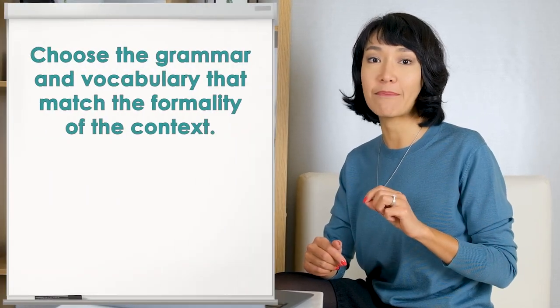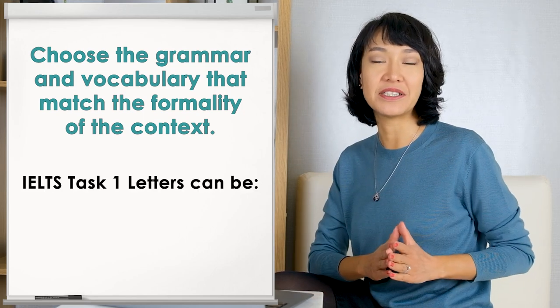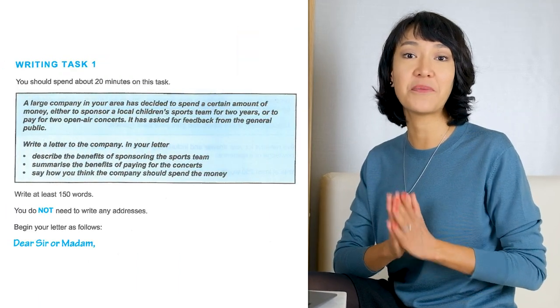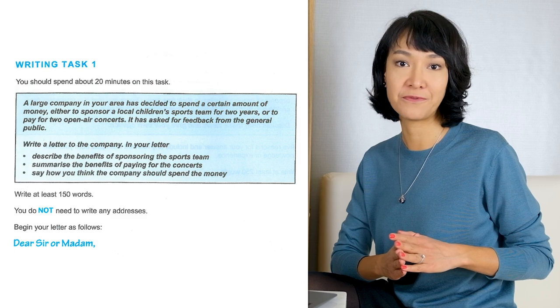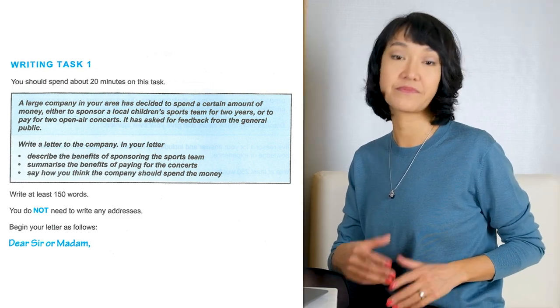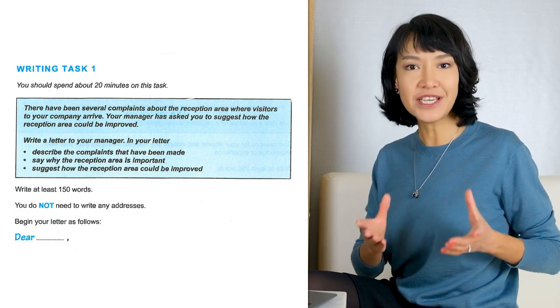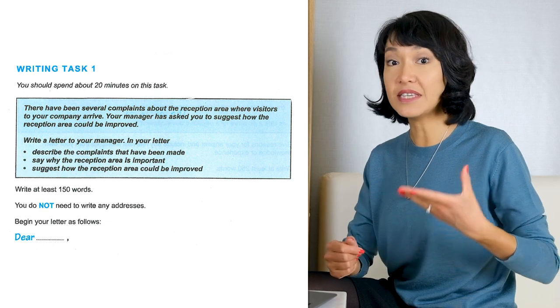One of the key elements of letter writing is choosing the grammar and vocabulary that match the formality of the context. IELTS task 1 letters can be formal, semi-formal, or informal. Task 1 letters are more likely to be those where you are writing formally to someone you have never met, like in this example taken from IELTS Cambridge General Training 12. You are writing a letter to a company — this is definitely a formal letter. Some letters require slightly less formality, as in this example where you are writing to your manager, a particular human being you see every day. This is a semi-formal letter.